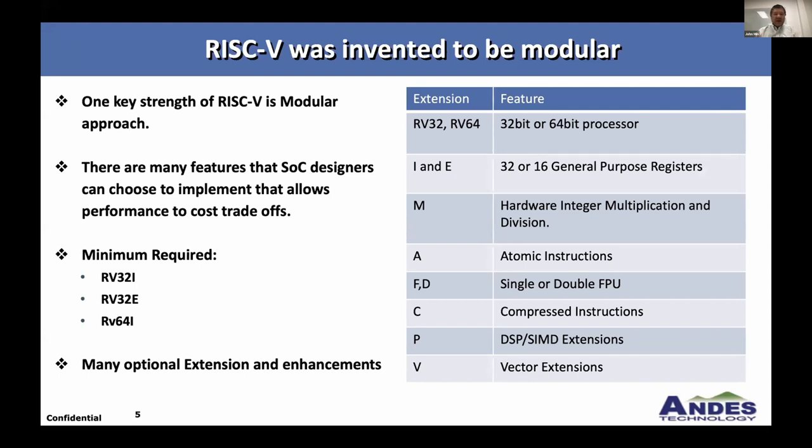So what's RISC-V, and what's so great about it? One key strength is its modular approach — you only implement the cores and features you need. It's ideal for embedded applications where the application is known up front and you can make design trade-offs. There's a minimal required architecture: RV32I, RV32E, or RV64I, even 128-bit is defined. On top of that, you can add popular extensions: M for hardware multiply, atomics, floating point, compressed instructions, DSP-SIMD extensions, and the vector extension seeing great adoption in the AI space.